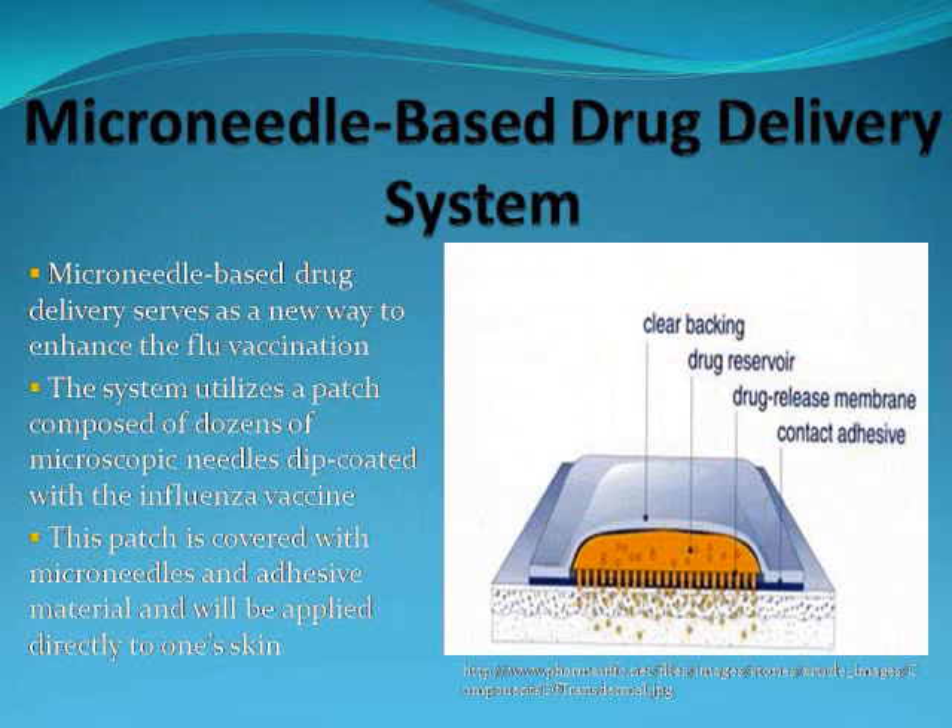Microneedle-based drug delivery serves as a new way to facilitate and enhance the flu vaccination. This system uses a patch composed of dozens of microscopic needles, or microneedles, dip-coated with the influenza vaccine. This patch is covered with these microneedles and an adhesive material which will allow the patch to be stuck to one's skin. When applied, the patch and the microneedles will come in direct contact with the skin and the vaccine will be administered into one's body. A diagram of this patch is shown to the right.